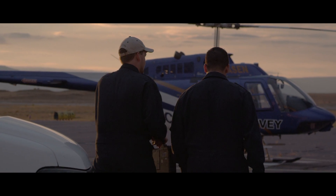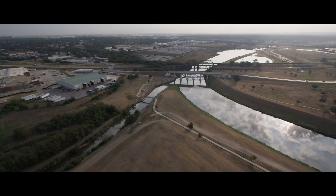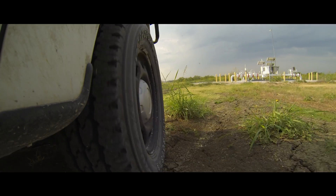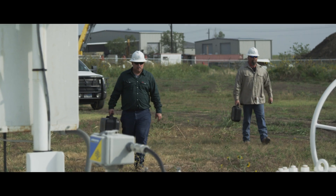Leyssen's personnel are operator qualified and have surveyed over 135,000 miles of pipeline right-of-way. Fast, safe, efficient, and affordable — Leyssen understands that finding it faster means fixing it faster.